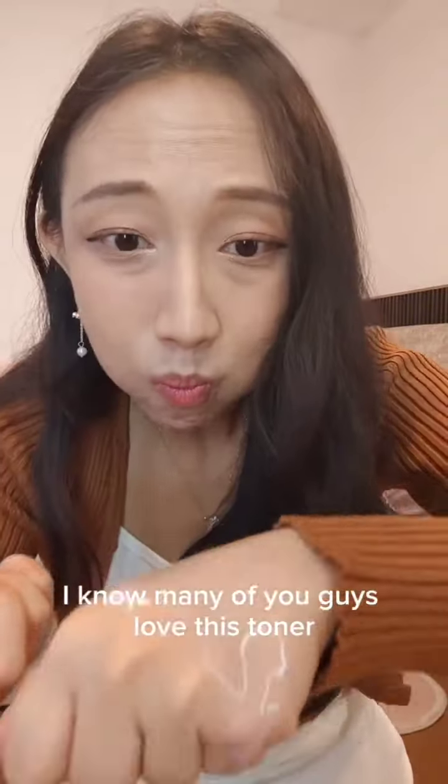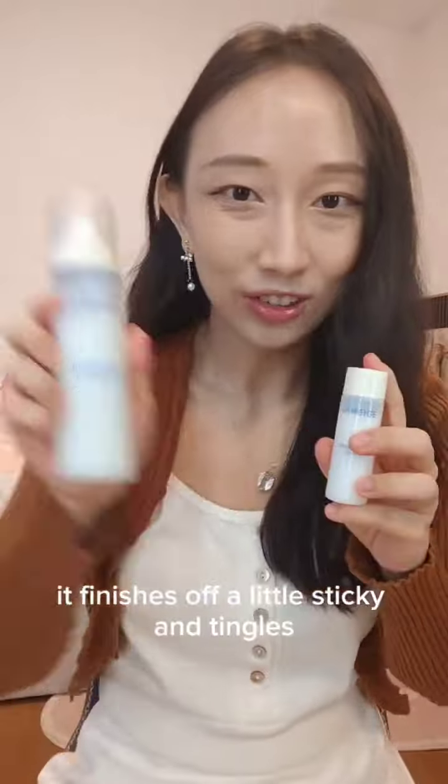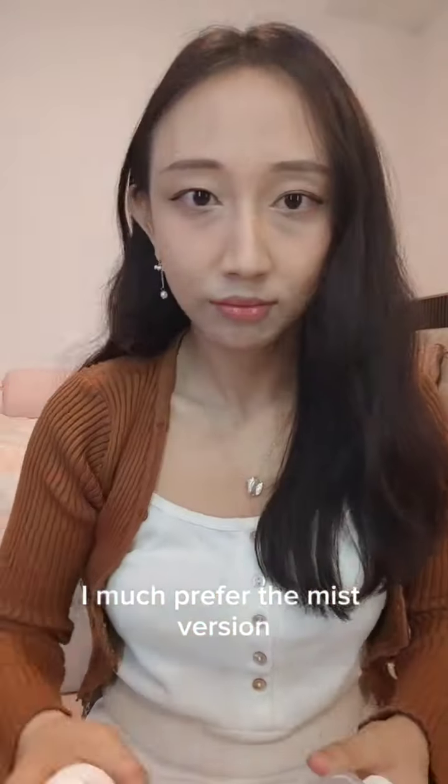Number two — I know many of you love this toner, but personally for me it finishes off a little sticky and tingles when I had a flare-up. I much prefer the mist version. Overall, decent toner — 7.5 out of 10.